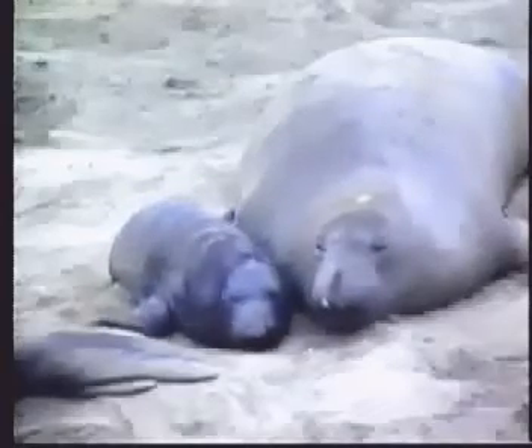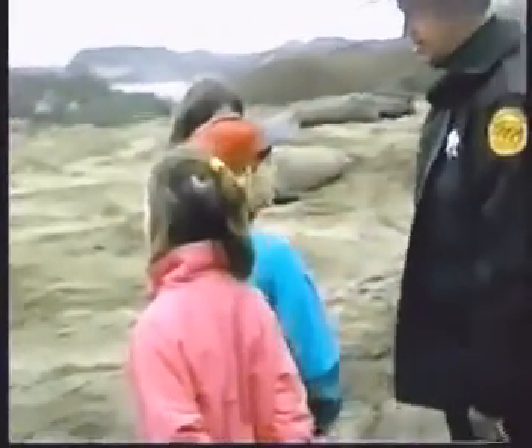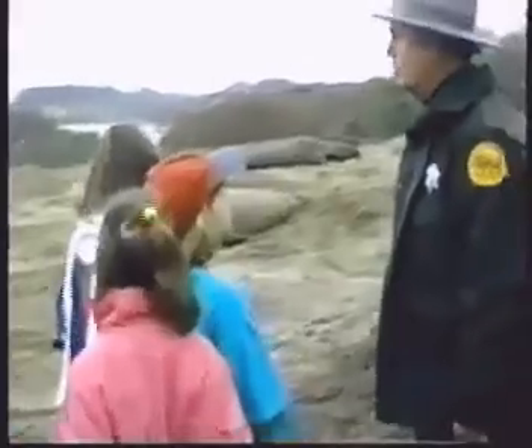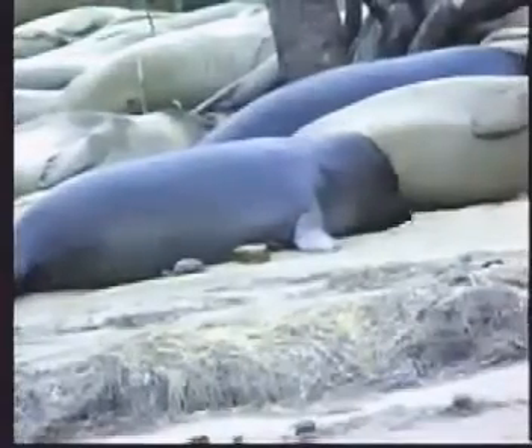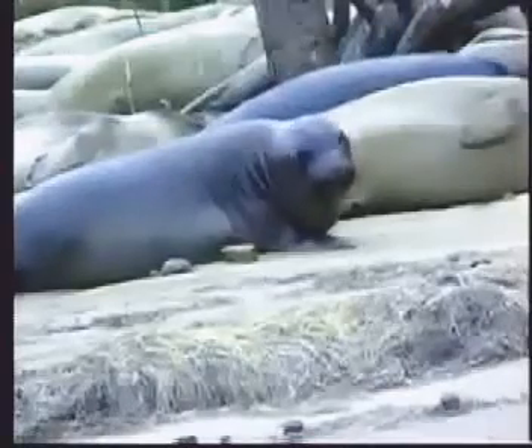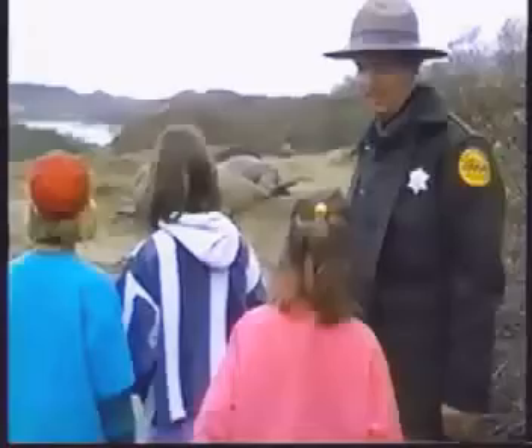Out there you can see a pup. The pup is black, and it's with the mother out there. The pups turn from black to a grayish color. When they're born, they're black — if you're wearing a black coat you get hotter, and the sun's heat is absorbed. But when they become big fat weaners and turn silver, it reflects the light away and they stay cooler.